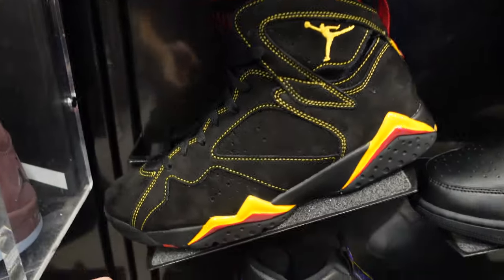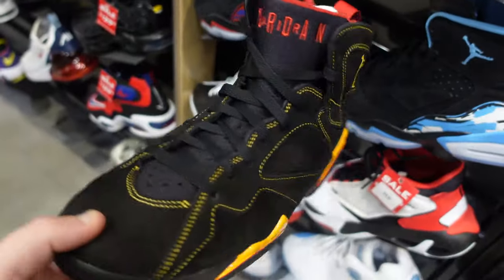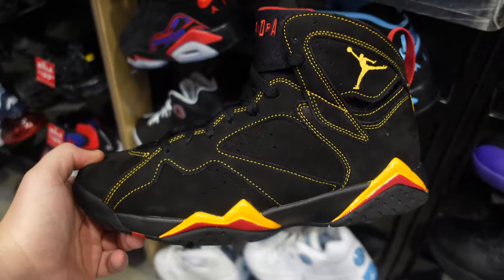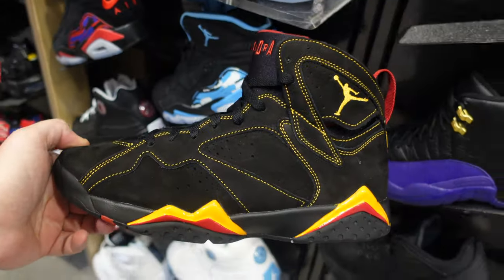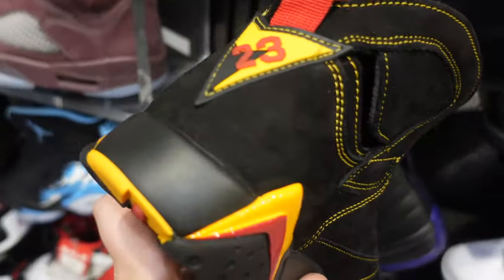Over here we have some 7s I haven't seen in a while — the Citrus 7s, I believe — at $200 retail. I'm surprised these are here. Not sure on the size, but it looks like a men's, maybe a 10. I'm shocked these are here. They weren't here last time.